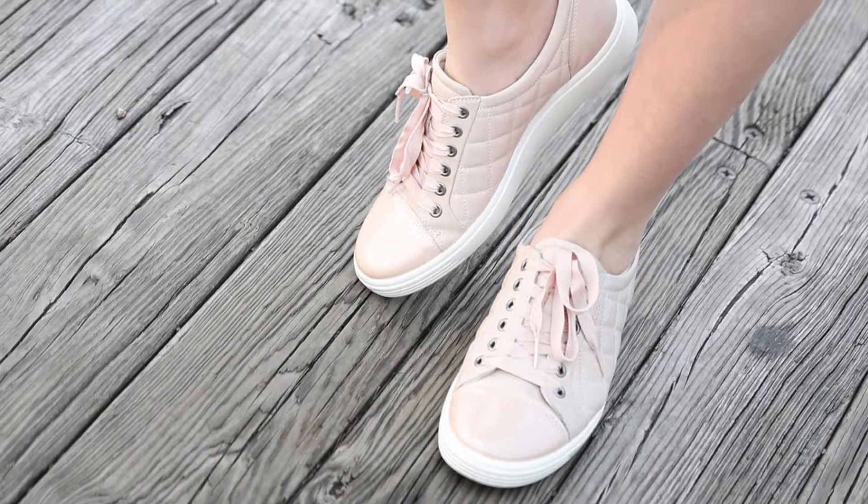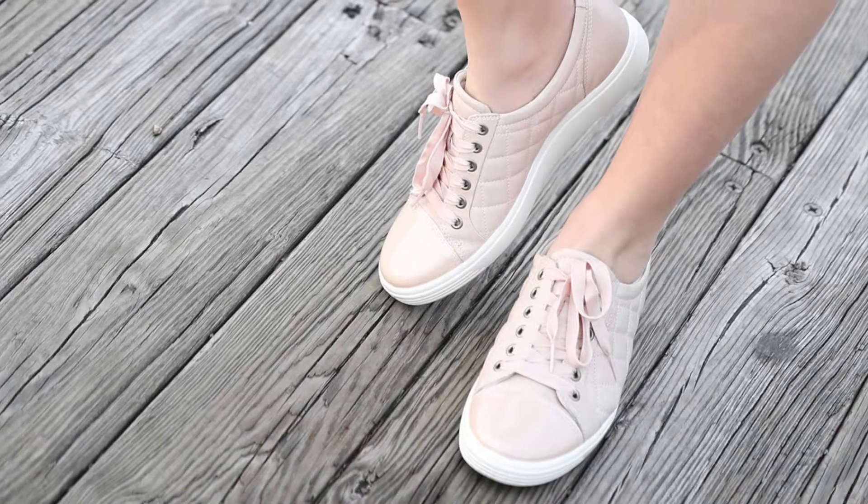They're in a darker blush with quilting and a shiny toe cap. They are pretty worn now because I wore them so much, but since it's in such a nice girly color, it went really well with a lot of the dresses I wore this whole summer.